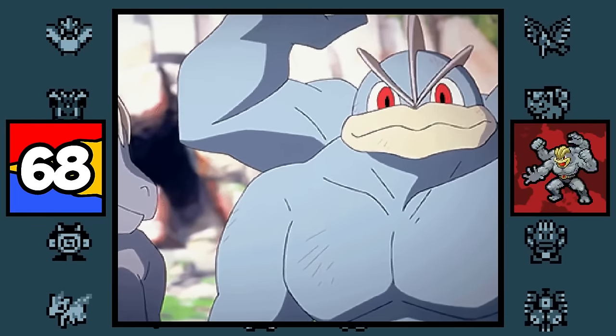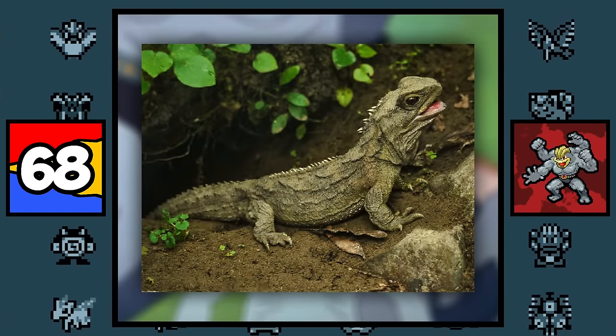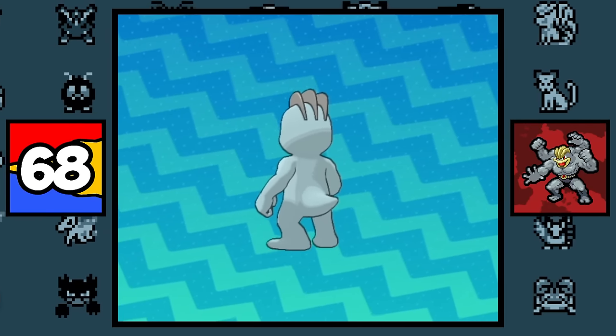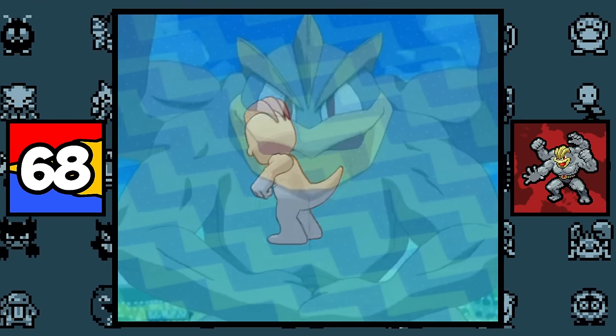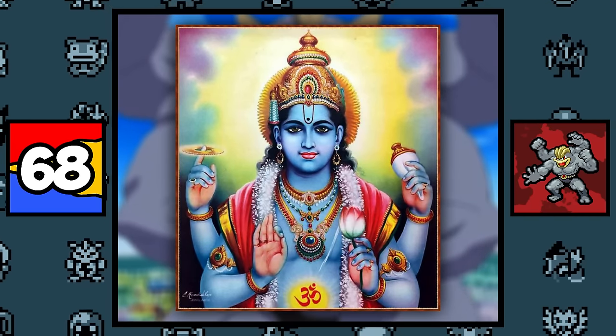Machop, Machoke, and Machamp are all based on a bodybuilder and a wrestler, with a hint of reptile as well — ever notice that Machop has a tail? Yeah, mind blown. And for Machamp, it could also be based on the Hindu god Vishnu, since it has blue skin and four arms.